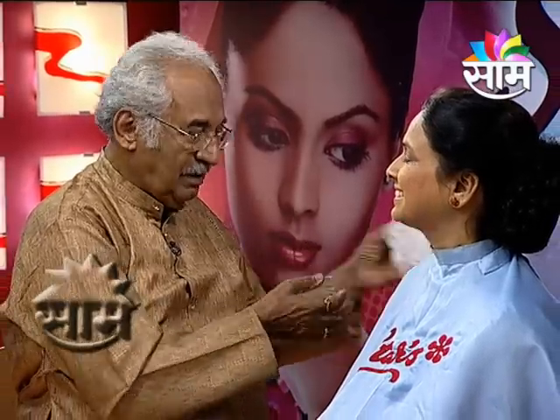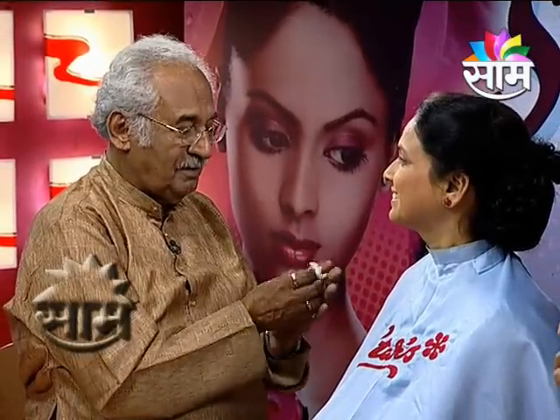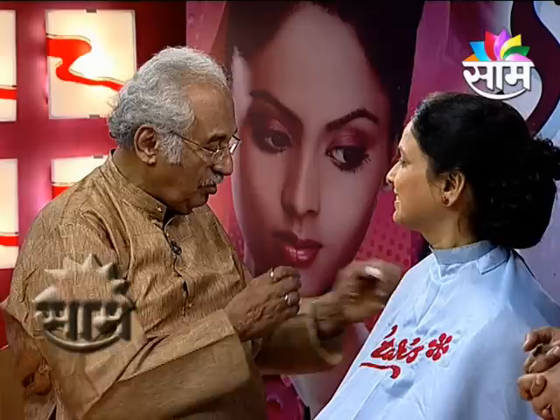I'll apply a little brown shade — just a soft, brownish tone. When you're more mature, you don't want heavy brown; keep it light and subtle, applied slightly like this.